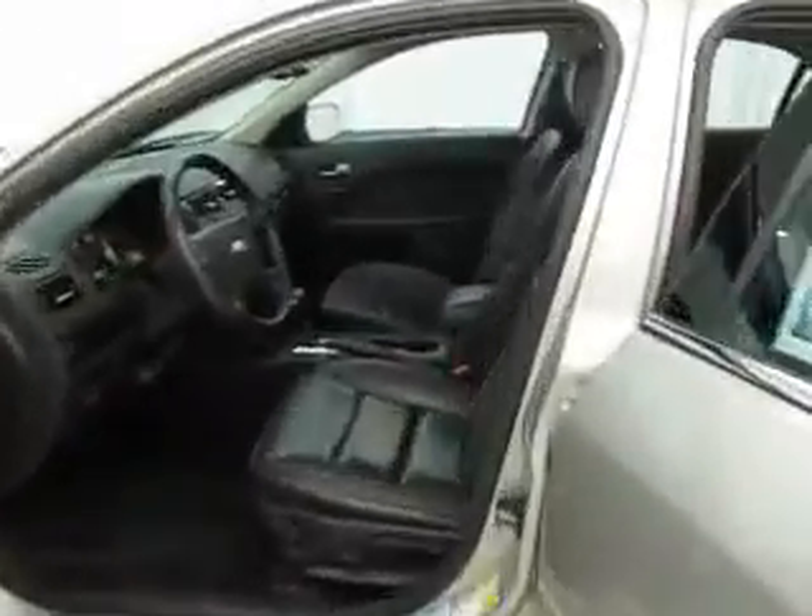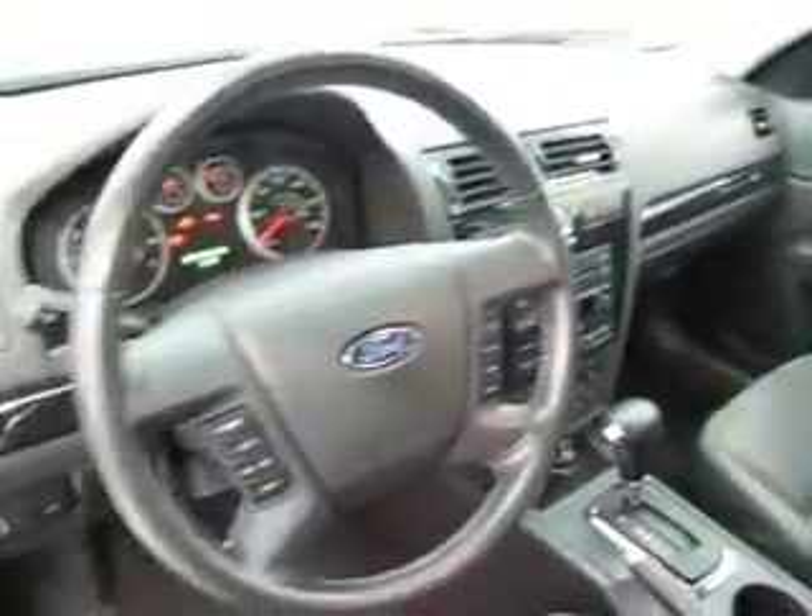It also has climate control, AM FM stereo with six CD changer and MP3 input, alloy wheels, and that's just to name a few.